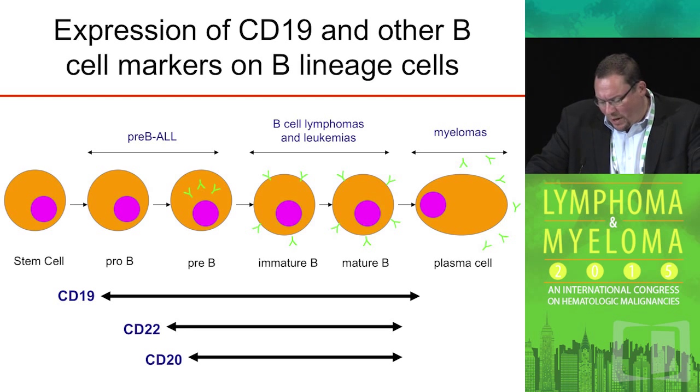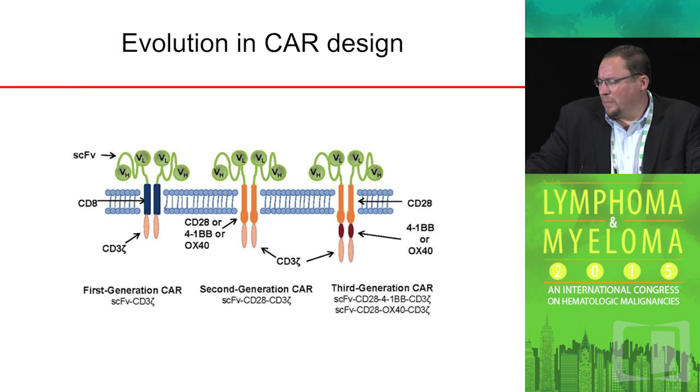As Carl June recently published with some controversy, CD19 may be expressed on the myeloma stem cells as well — a very low, small fraction of myeloma cells that can be identified.